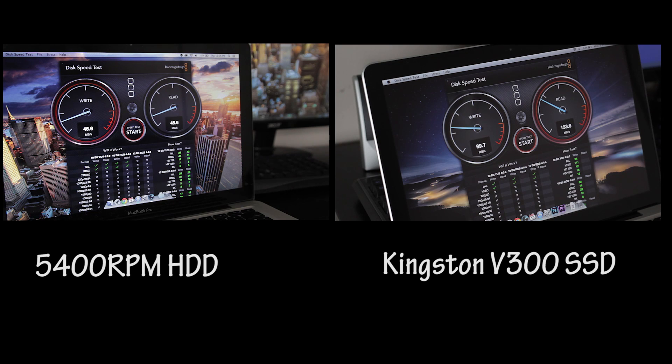The first thing we're going to do is a disc speed test. I didn't even want to show this, but that 5,400 RPM hard drive that I used to have was horrible. Just look at these read and write speeds — they're truly disappointing when comparing it to the solid state drive, which almost crushed it with double the performance.